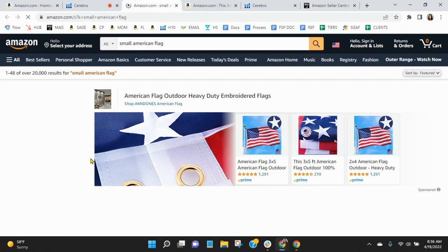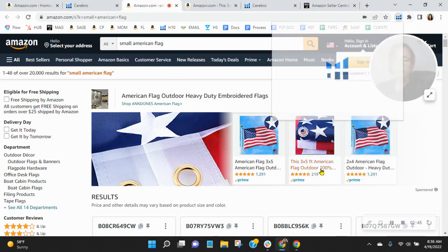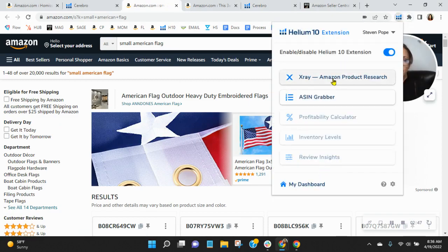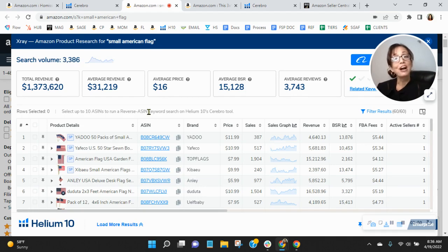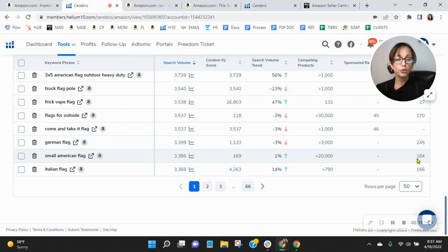3,386 people are looking for 'small American flag' on Amazon this month. You're going to have all these sponsored ads that show up before yours, and then 183 other organic listings showing ahead of you. $1.3 million is going to be earned just this month on Amazon US by the search term 'small American flag' — that's over $15 million a year. You have to ask yourself: are you willing to gamble that you'll get any of that revenue by leaving your organics and keywords the way they are? Because they definitely need to improve.